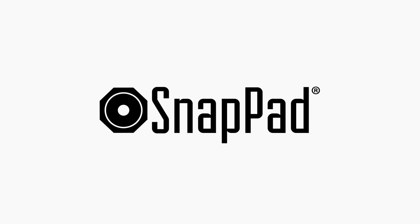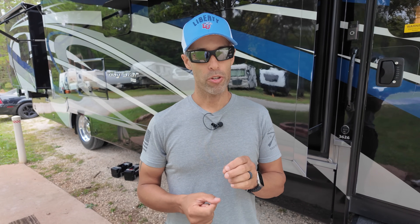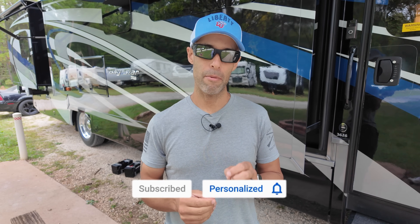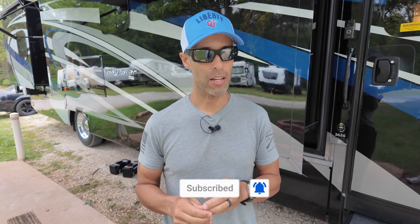Since I deal with a lot of the technology on the RV, I'll be taking this video from here. A quick reminder: please make sure you hit the subscribe button and turn the notification bell on. Even if you have been subscribed, go back and check — a lot of our subscribers have been unknowingly unsubscribed and you don't want to miss videos like this.